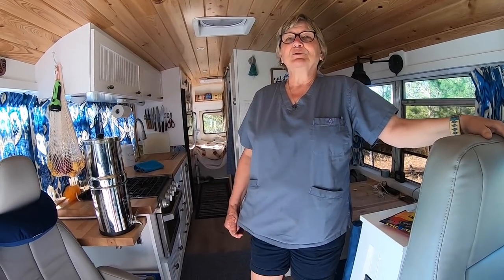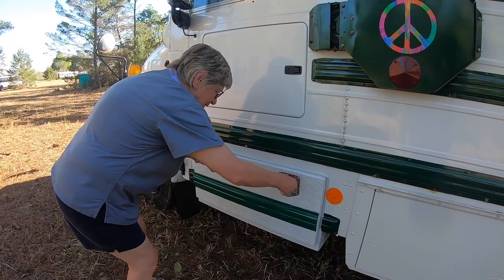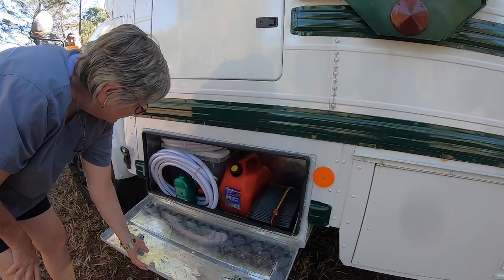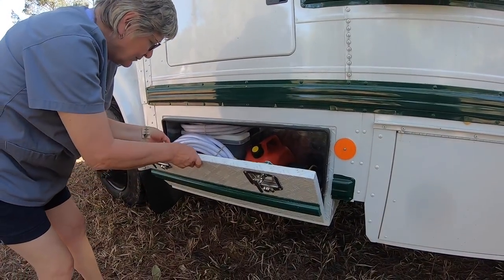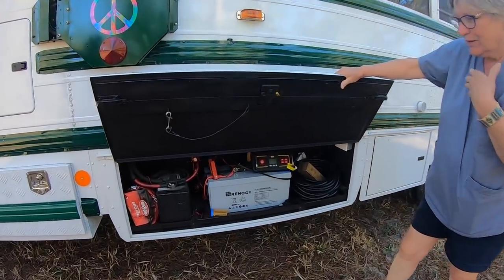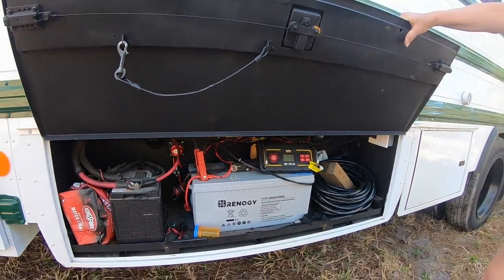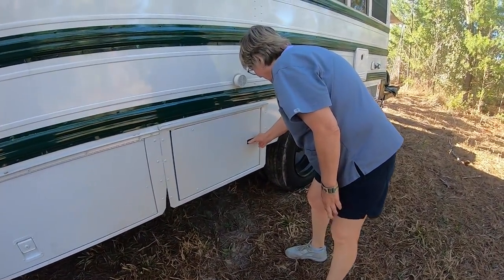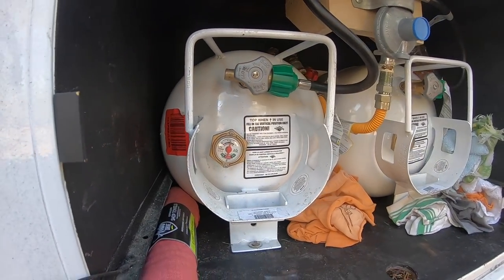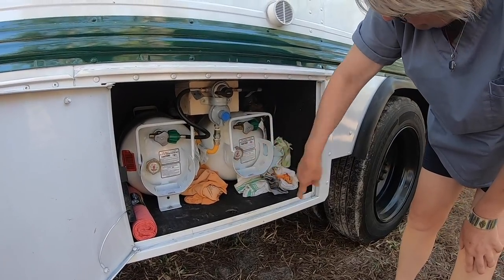We're planning to take off and go out west for five or six months, then come back to Florida when it's not so hot. We added this external storage box after the fact and had it painted the same color as the bus — it holds our water tanks, gray water tank, gasoline, and other storage. The electrical panel is down here. We have the house battery; we don't have solar yet, but we've been talking about adding a couple of solar panels on the roof. We also had a compartment modified to fit two propane tanks.